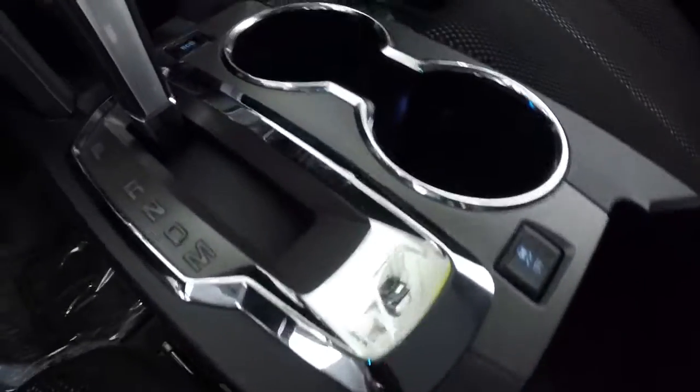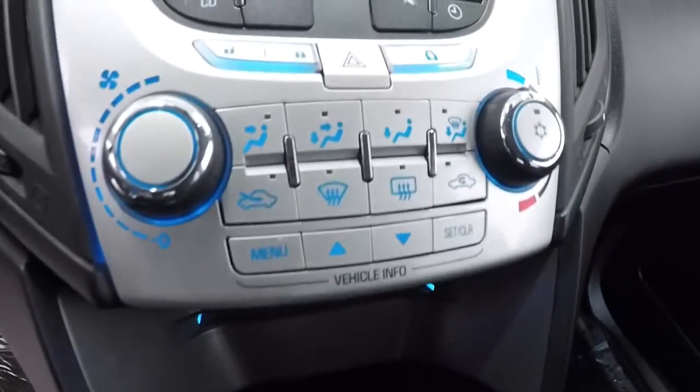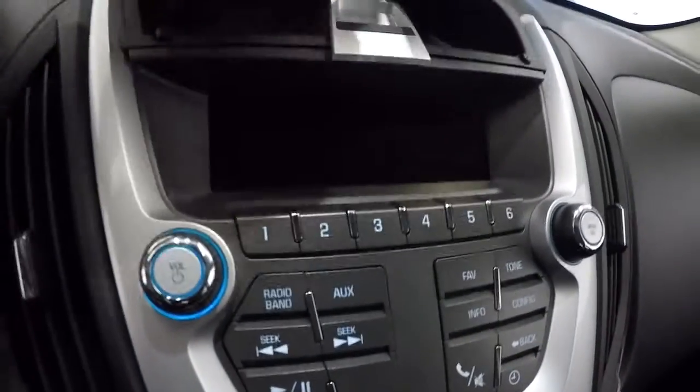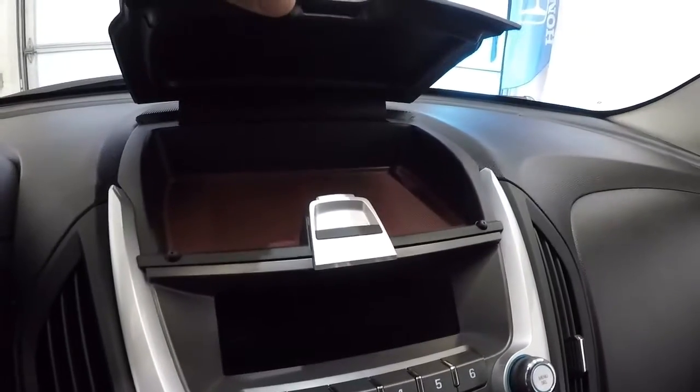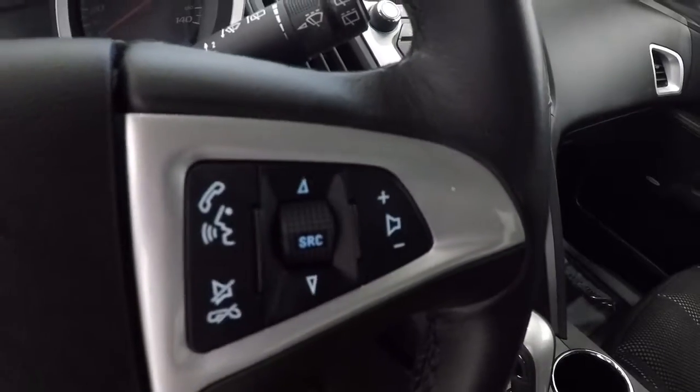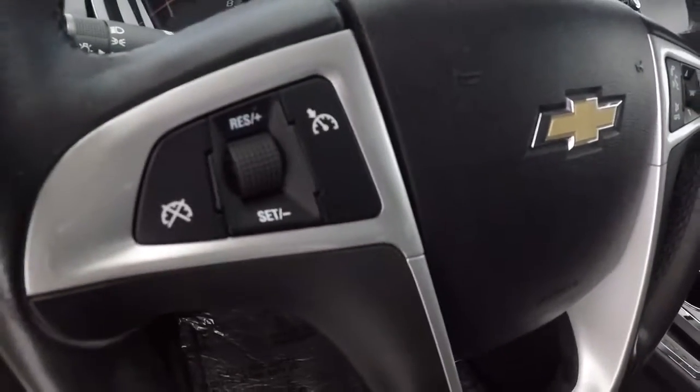Passenger seat looks good. Got some storage here in the middle console, a little tray right here. You also have auxiliary, USB, and a power supply outlet in there. It is an automatic. Got your climate control area here, AM FM radio, CD player, and more storage up top. Leather-wrapped steering wheel with steering wheel audio controls and Bluetooth.